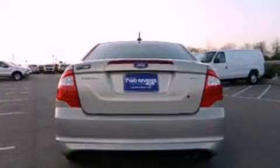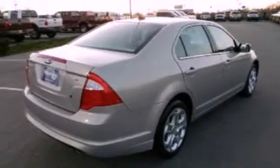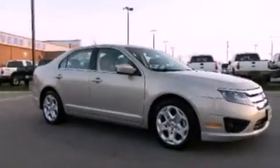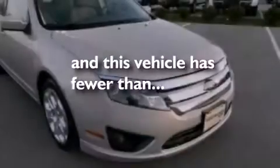All of the following features are included: commercial-free satellite radio, a multi-link rear suspension, traction control and stability control systems, a four-wheel independent suspension, side curtain airbags, air conditioning, steering wheel mounted controls, and this vehicle has less than 26,000 miles.